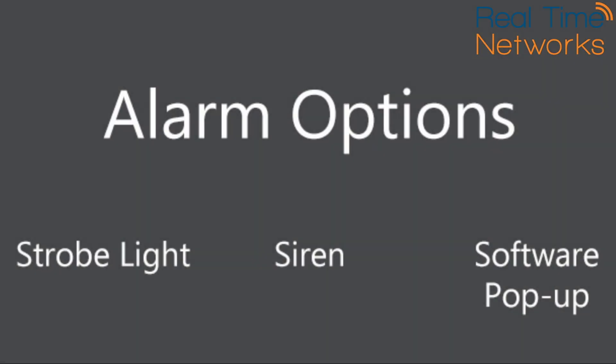Alarm options include strobe light, siren, and a pop-up on a PC workstation. The solution can be used to safely screen personnel and visitors for high temperature.